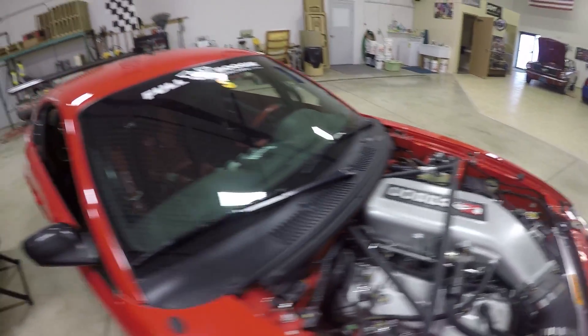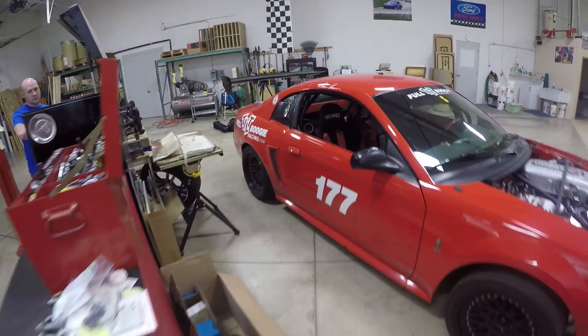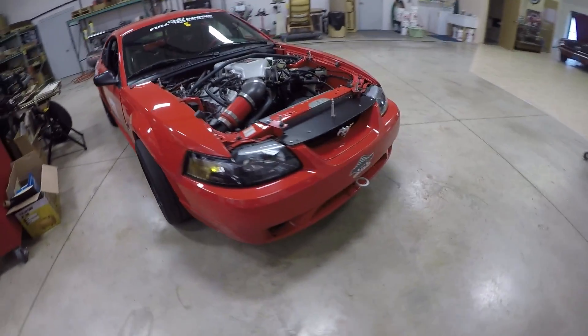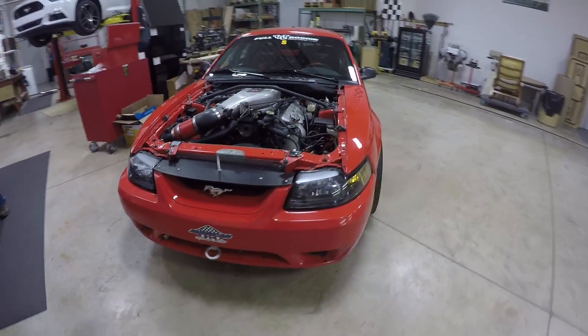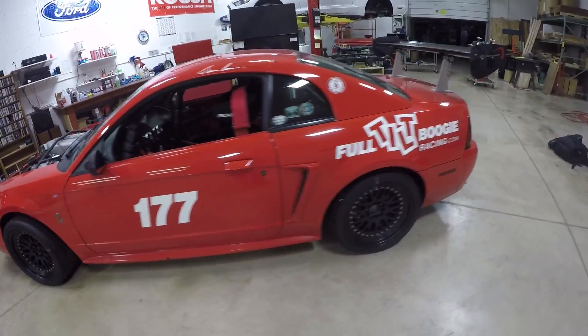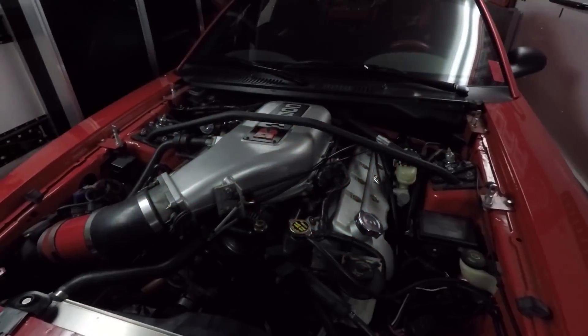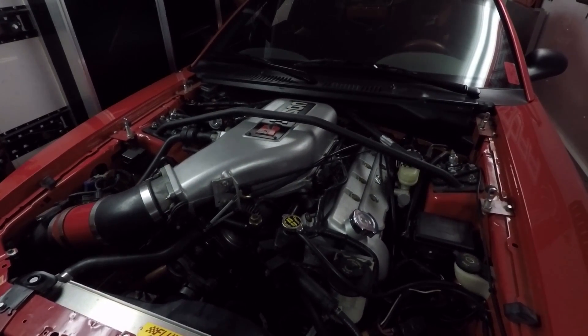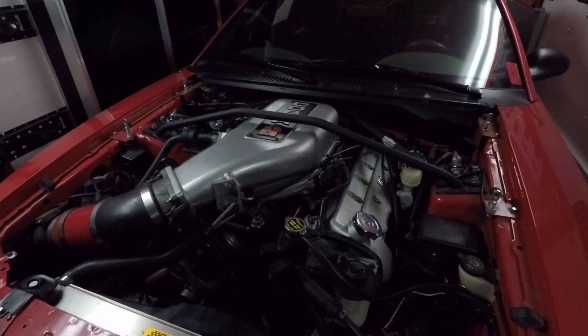My buddy bought this back in 2003 from a guy who bought about five of them. He drove one, and all the rest were still in the wrapper. So he ended up buying this one, drove it for a little while, broke it in, went to the track and had a really good time. And now it's at the stage where it's completely stripped out.